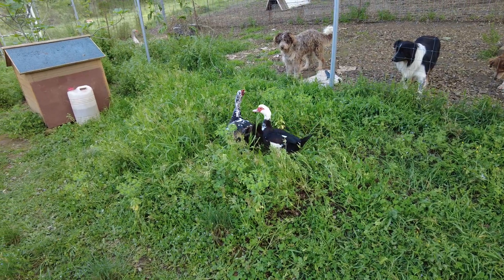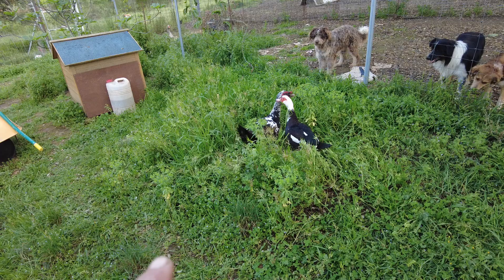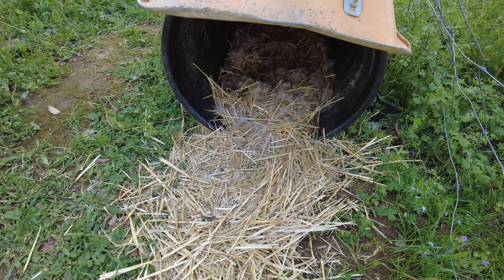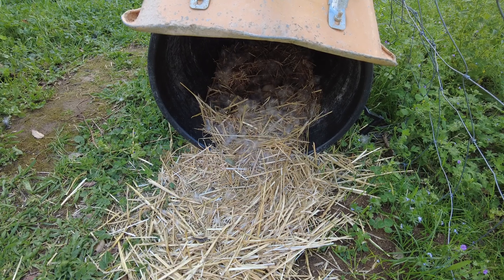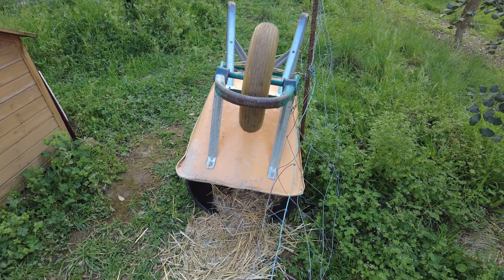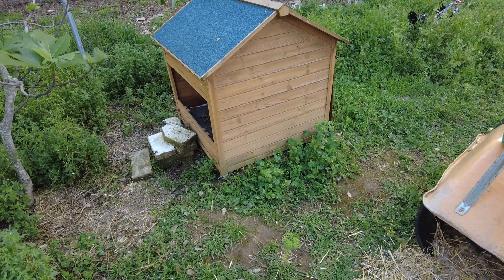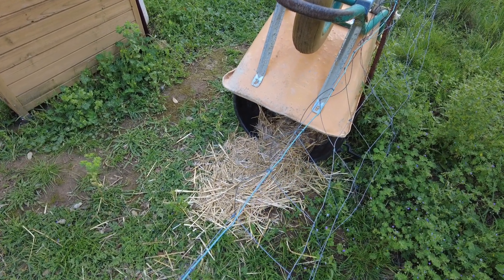These two males — this is a couple, the male on the other side — they are fighting non-stop. I don't know why. This is the nest of the duck we have just seen. I place the wheelbarrow on top because I realize the sun shines on this drum. She preferred this instead of the house, but she doesn't spend much time on the eggs so I have little hope for them.